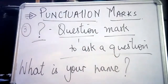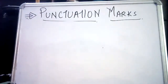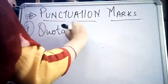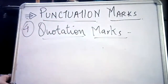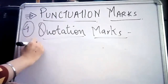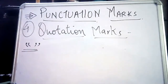Let's look at one more punctuation mark in this video, and in the next video I'll cover others. The fourth punctuation mark is quotation marks, also called inverted commas. The symbol for quotation marks is the double inverted comma — this is the symbol for a quotation mark.